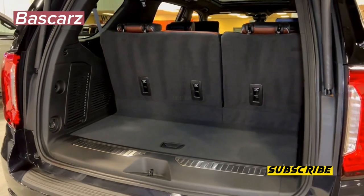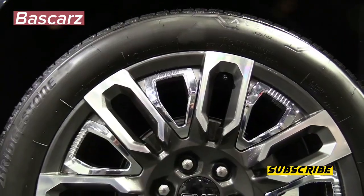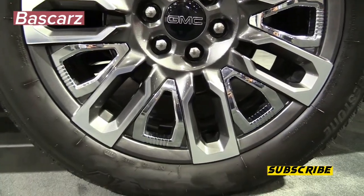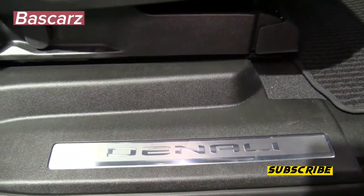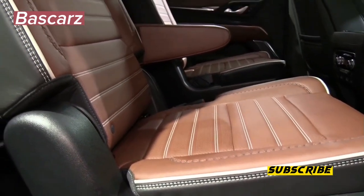For those buyers looking for even more interior room, GMC offers the extended-length Yukon XL with improved rear-seat legroom and increased cargo space. In the 2022 appeal study, the Yukon ranks third out of five large SUV models.